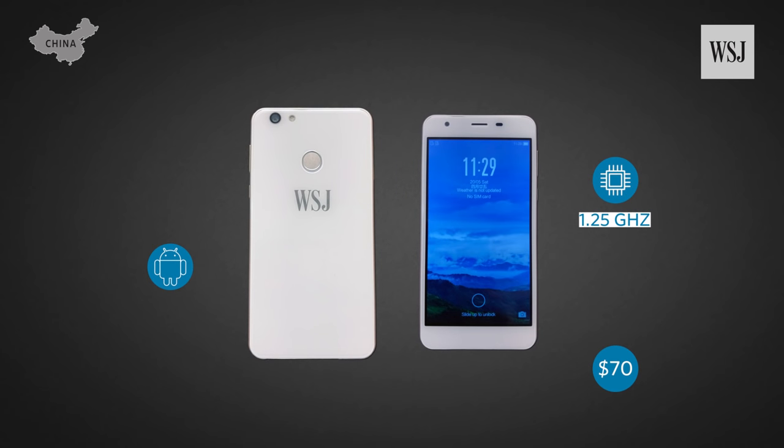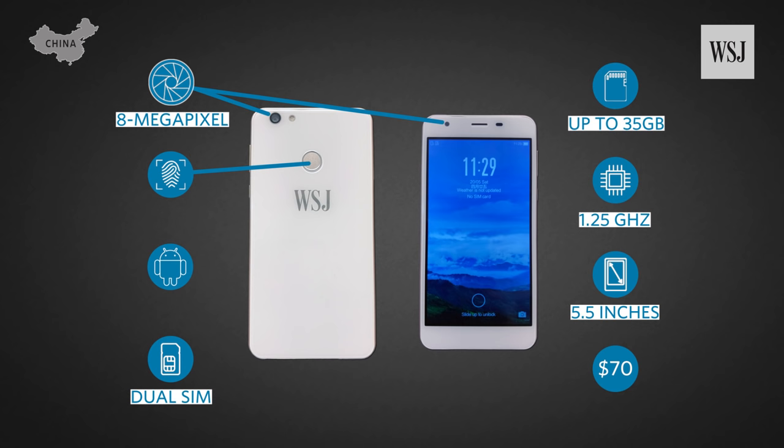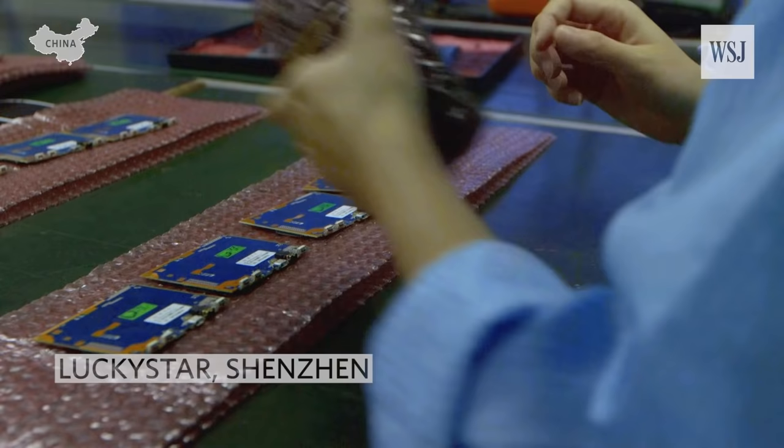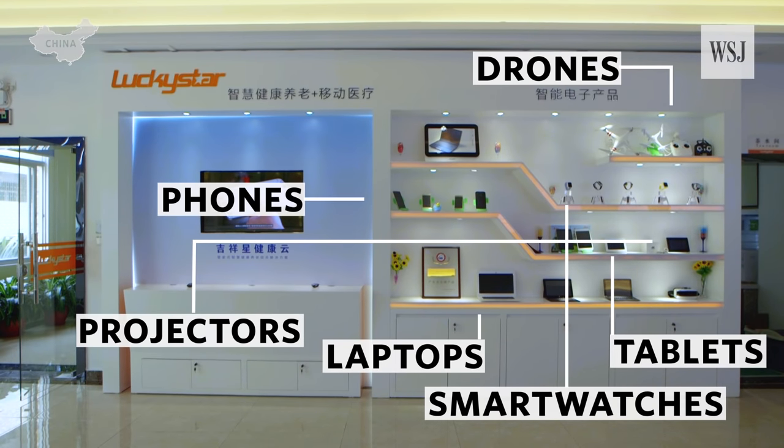It runs Android, has a touchscreen display, front and back camera, fingerprint reader, and it even takes two SIM cards and an SD card. There are thousands of factories in China's Pearl River Delta region that build products that companies can rebrand as their own.